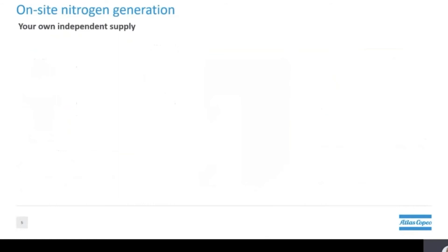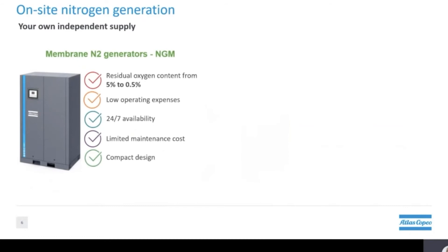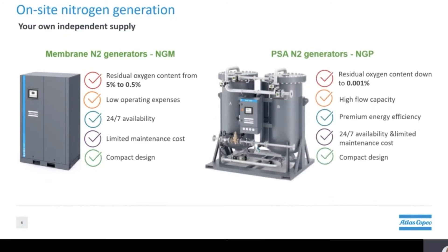Atlas Copco also offers customers the possibility to generate their own nitrogen on-site 24/7, as opposed to the more traditional method of dealing with bulk suppliers. With these generators, customers have the flexibility to generate the purity required for their application — basically you will only be paying for what you actually consume. Large bulk suppliers can only provide one level of purity, which is typically very high, meaning customers are paying a premium for purity that is not essential to their application.